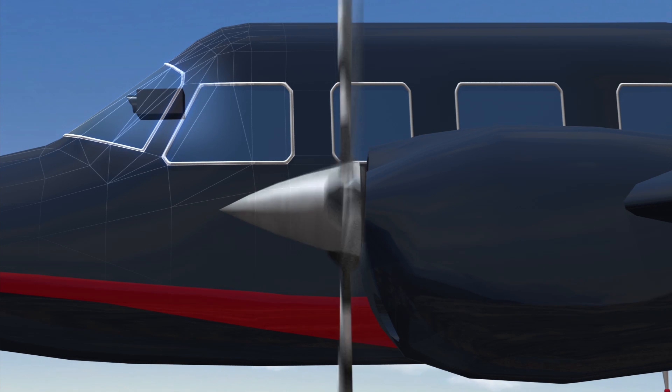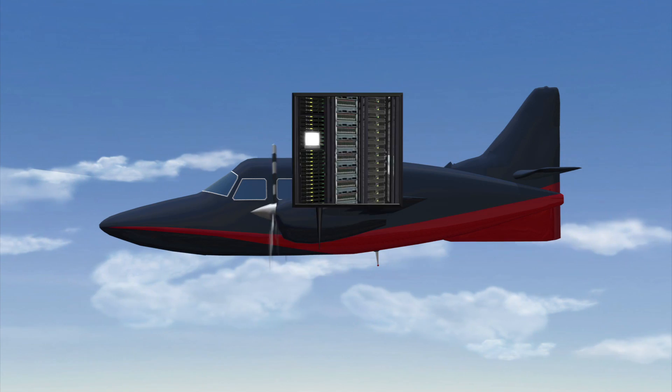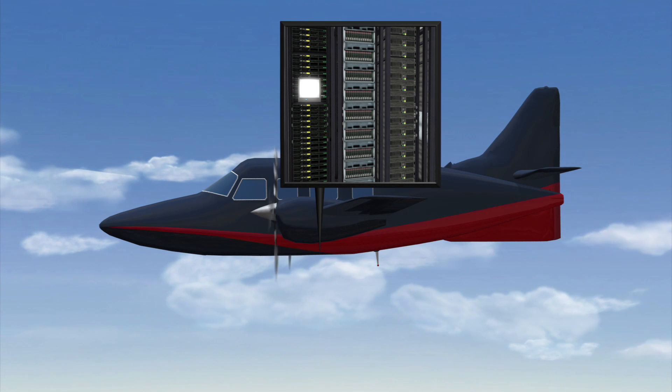It includes a cockpit camera that functions as an electronic eye, an infrared camera for emergency landings, an aircraft identification antenna, and a central passenger cabin filled with powerful computers.